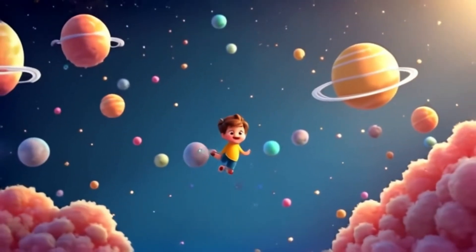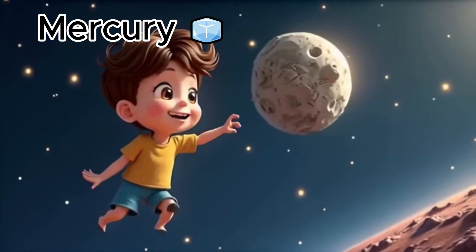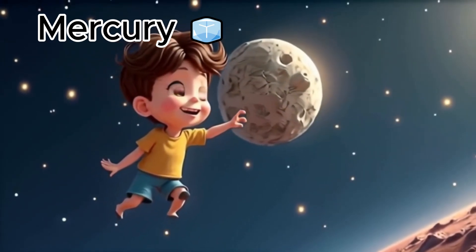Hi friends, I am Toto. We are going on a super fun trip into space.